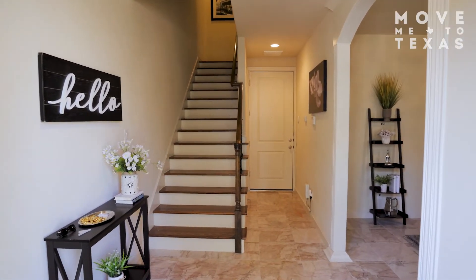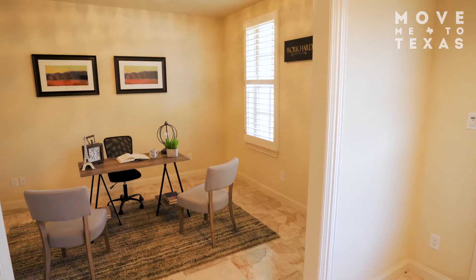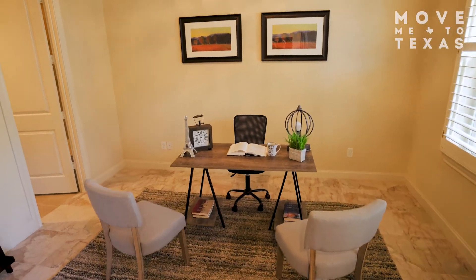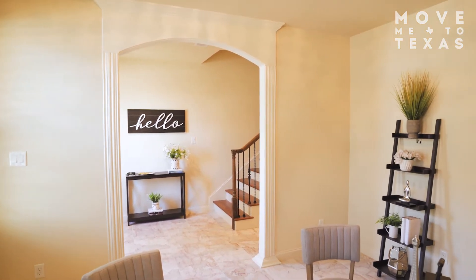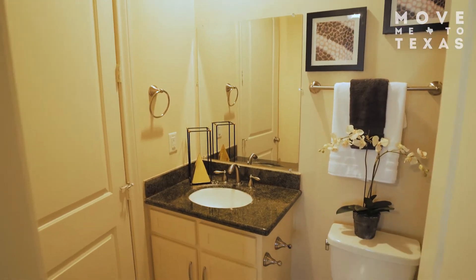Welcome home to 2604 Capitol Street. Inside, you will find a unique layout perfect for a work-from-home lifestyle. The first floor features a dedicated study with an arched entrance framed by custom molding and an en-suite bath. This space could also be converted back to a bedroom.